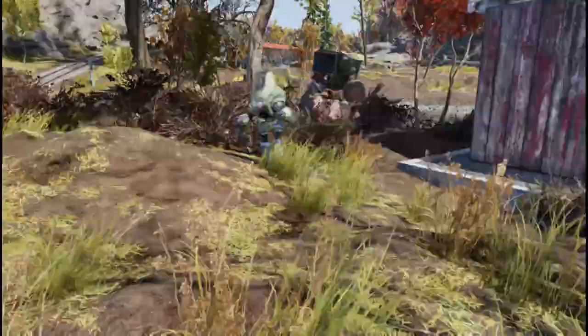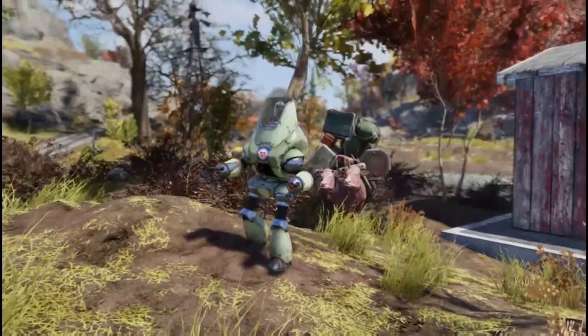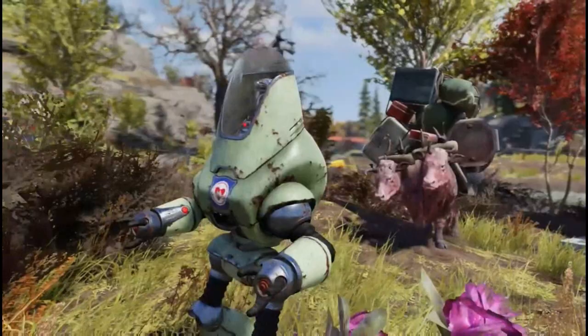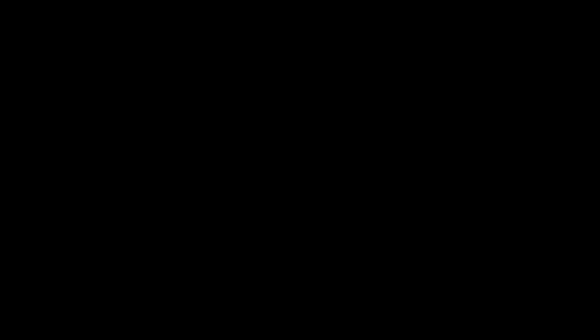For those looking specifically for the Hunter's Long Coat, I believe it costs in the 700 to 900 cap range — I can't remember exactly, but that's roughly what it'll be on the vendor bot. If you want to buy it from other players, you can probably find it on the subreddits Fallout 76 Bazaar or Market 76, but fair warning — players tend to sell it for about 1,000 to 2,000 caps apiece, which is pretty expensive.